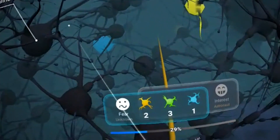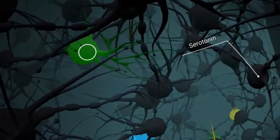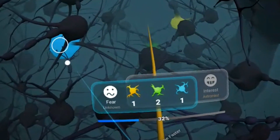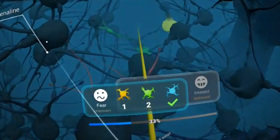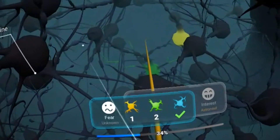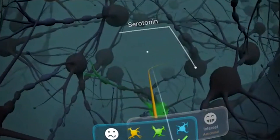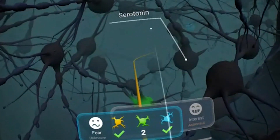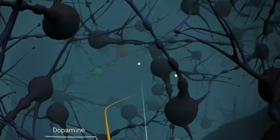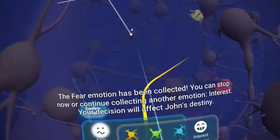That was a very interesting intro — we finally learned something here on Daydream VR. Now we are on our way through John's brain, having a look at how it looks from the inside and picking up those colored neurotransmitters. As you can see, this is not really a roller coaster ride — even though it's on rails, it's a very slow ride through the brain. You can speed it up a bit by swiping on the touchpad to the right, but it won't get much faster.